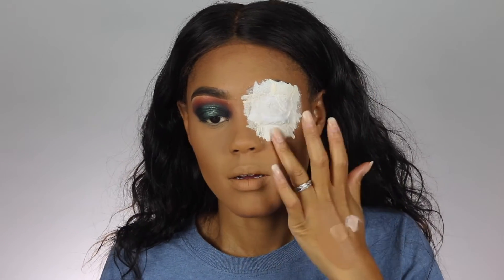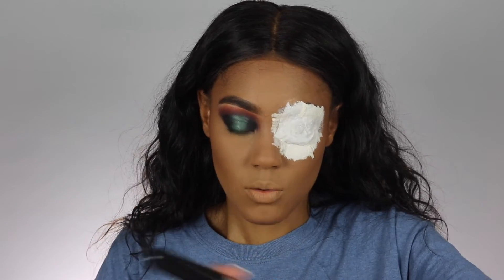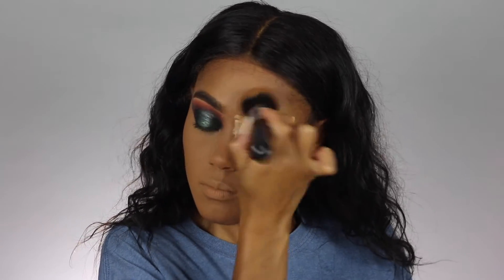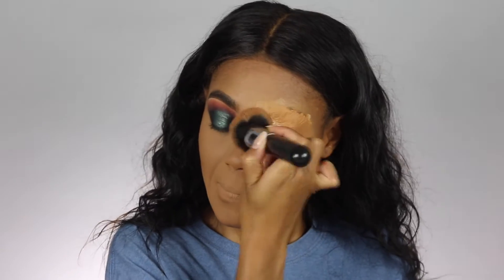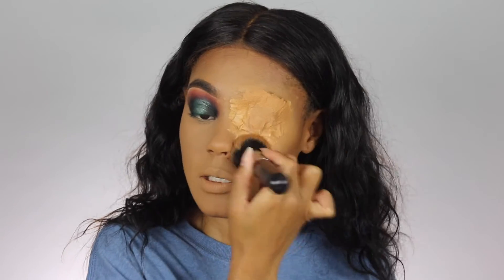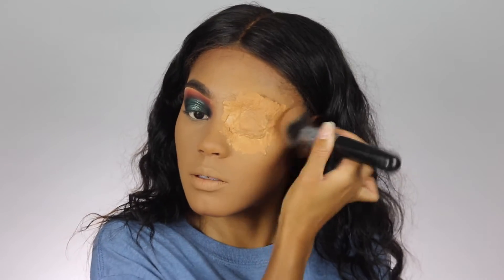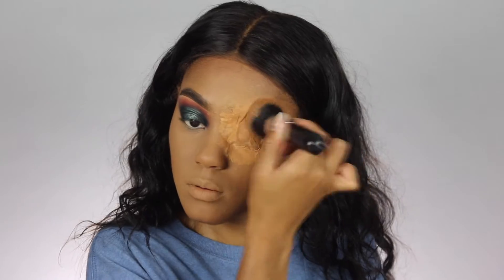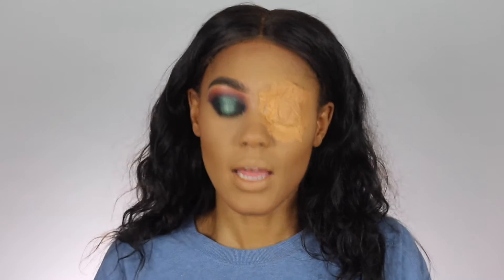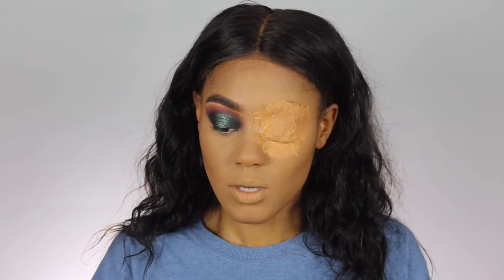Now it should be pretty dry. I'm going to go back in with my same foundation color on that same brush and just pat everything in — literally applying it as if you're doing your normal foundation. This is just going to make it look more like skin and give you a better canvas to work on. For shading I'm going to be using the Kat Von D Shade and Light Eye Contour Palette.